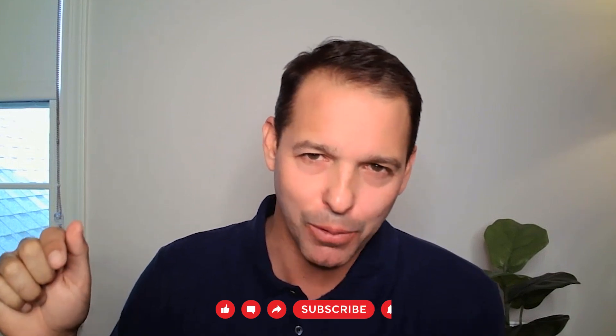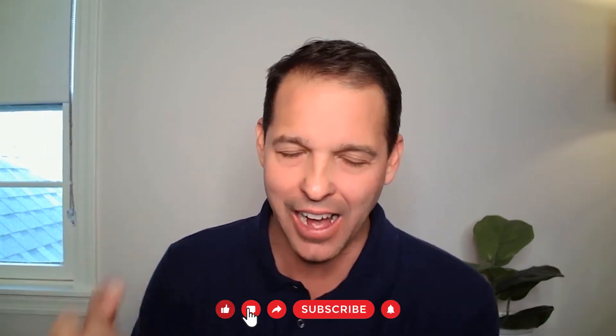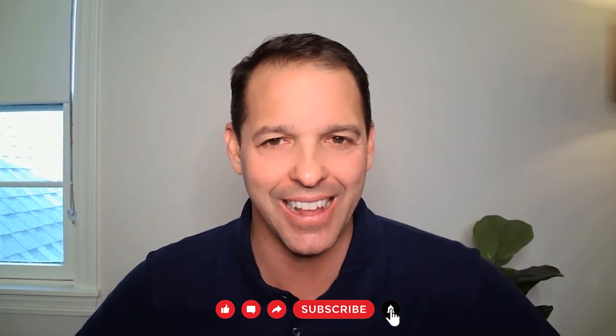Hey, everyone. Ian King here with the Winning Investor Daily Weekly Update. I'm going to talk about a topic this week that I find to be truly fascinating, truly revolutionary. It's all because of changes that happen in other fields. Before I get into it, if you haven't subscribed to our channel, please hit the subscribe button. If you like our content, please hit that like button, and feel free to leave any comments or questions below.